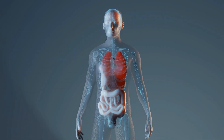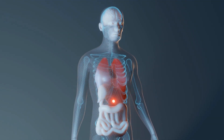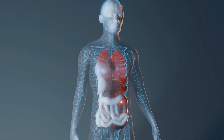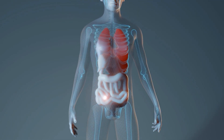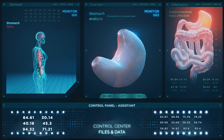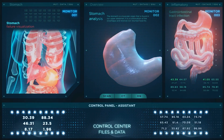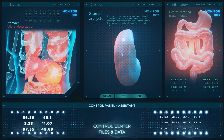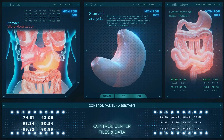Food is broken down mechanically and chemically in the mouth, then moves through the esophagus, stomach, small intestine, and large intestine before being eliminated from the body. The organs of the digestive system include the mouth, esophagus, stomach, small intestine, large intestine, rectum, and anus. The liver, gallbladder, and pancreas also play important roles in the digestive process.